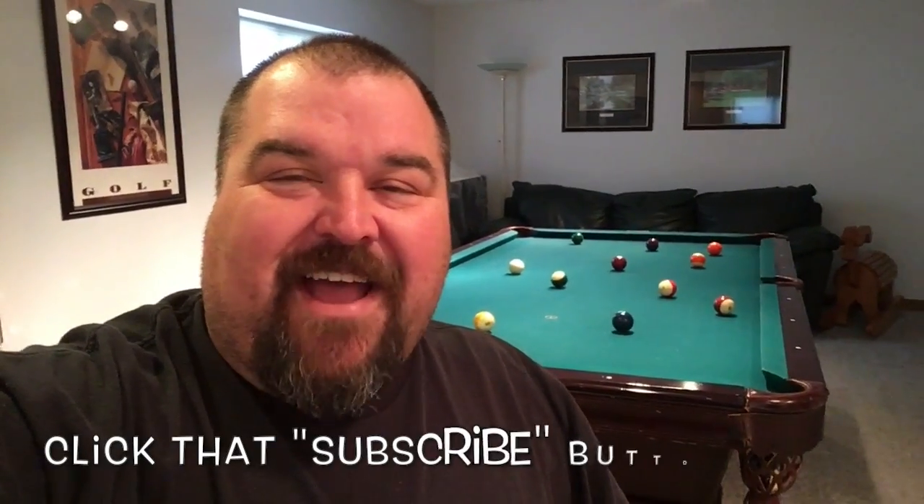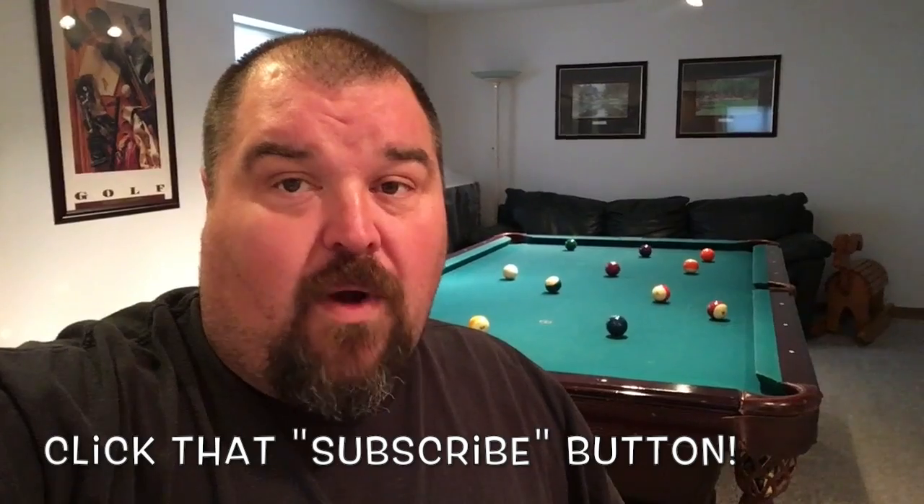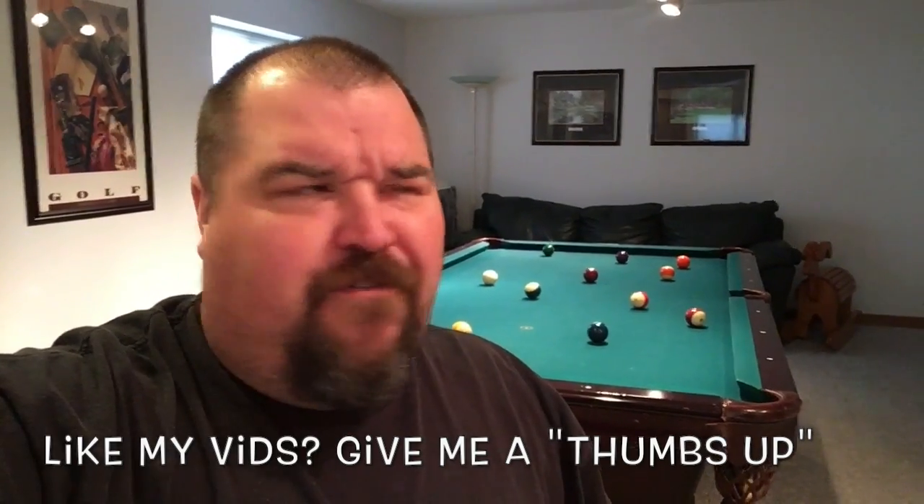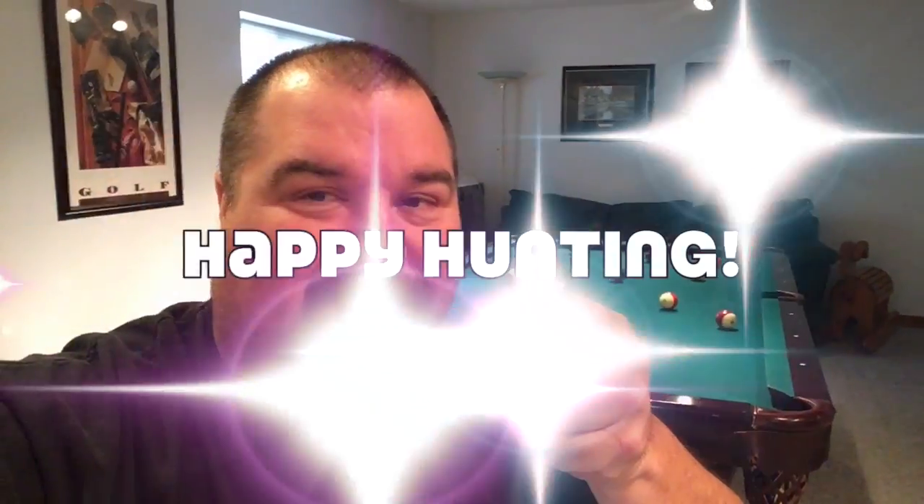And there you have it guys, that is the Wounded Eagle dollar coin that could put thousands of dollars in your pocket. Make sure you give me a like, subscribe, and share. If you have a coin that you'd like me to do a video on, put it in the comments down below. We'll see you next time and as always, happy hunting!